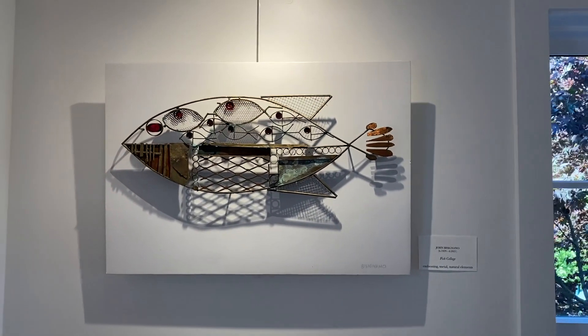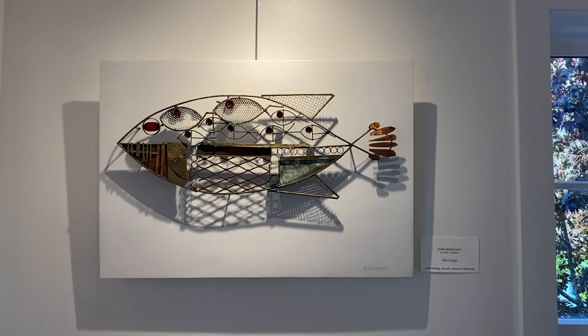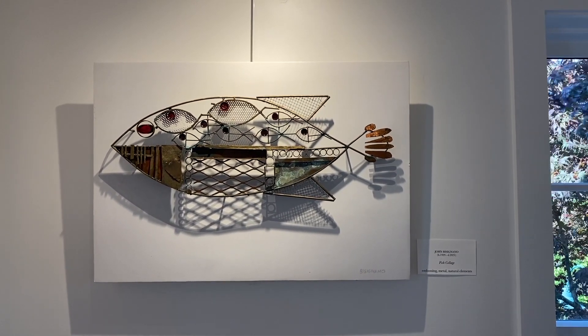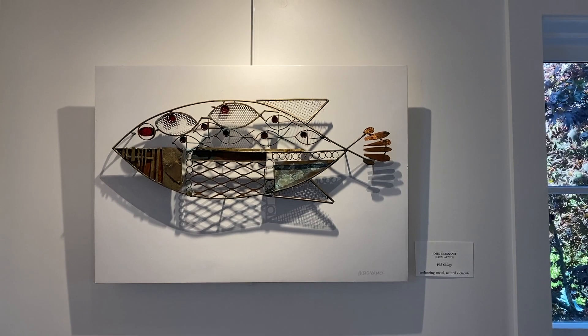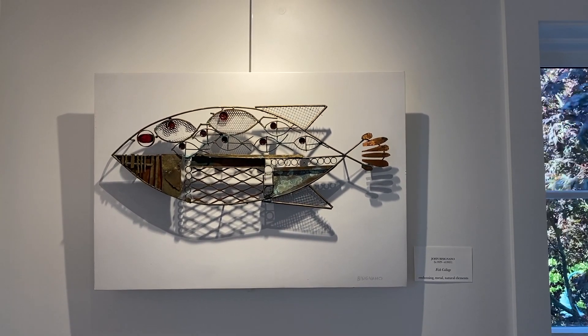Fish Collage. Here we see John's sculpture at work. This is a playful piece of smaller fish inside a bigger one. There is a painted shadow that balances against the light and the dark.